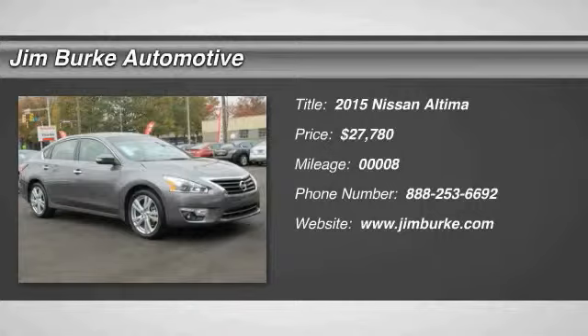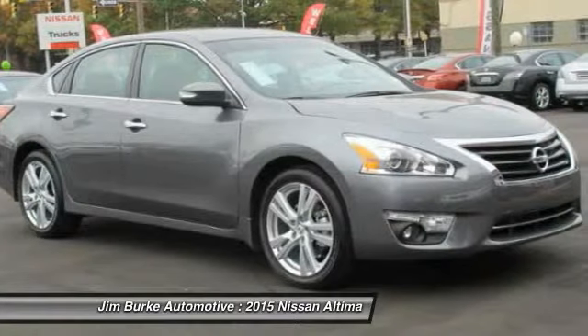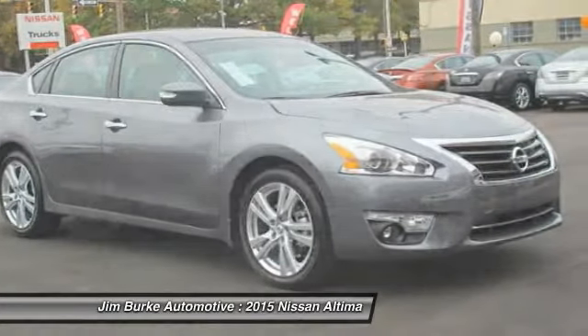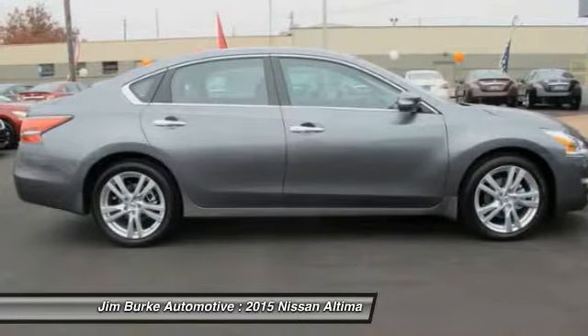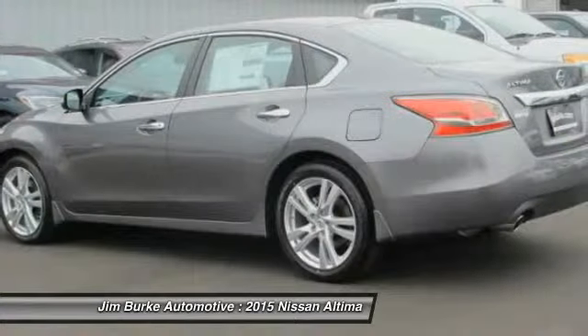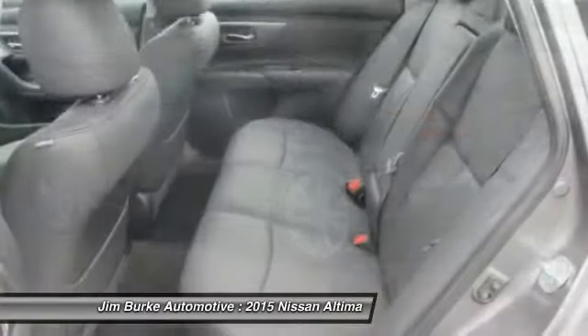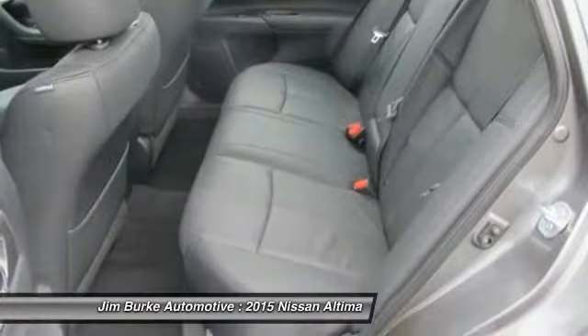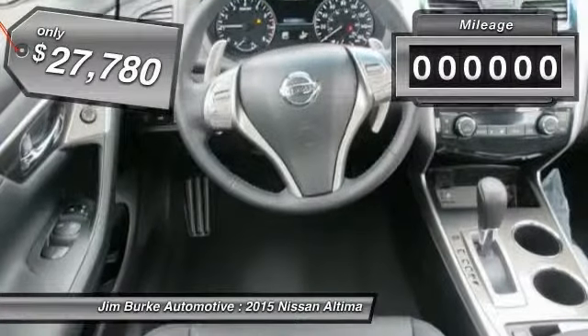The 2015 Altima. The Nissan Altima offers advanced features to make life easier, including push-button ignition, which comes standard. Combine that with a powerful V6 or efficient four-cylinder engine, six standard airbags, and over 5,000 quality and performance tests, and you'll see the Nissan Altima is made to drive and built to last, and is priced below $30,000.